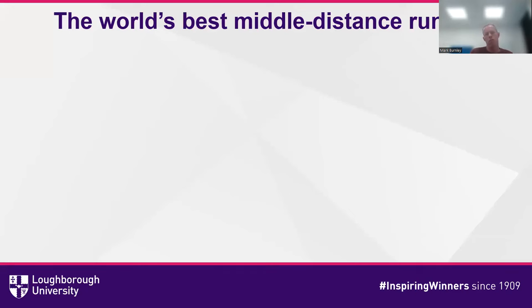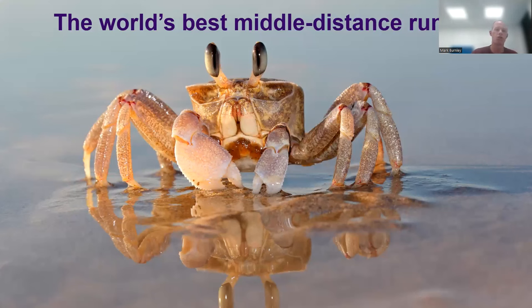Let's start to look at another champion. Think about who you believe the world's best middle-distance runner is — Roger Bannister, Seb Coe, Steve Ovett, Steve Cram, or perhaps Hisham El Guerrouj, the current mile world record holder. It's actually the painted ghost crab. That might come as some surprise. Obviously that's a middle-distance runner running sideways. You might wonder why a crab would have that title, because there are certain things about the crab that would make this claim highly unlikely.